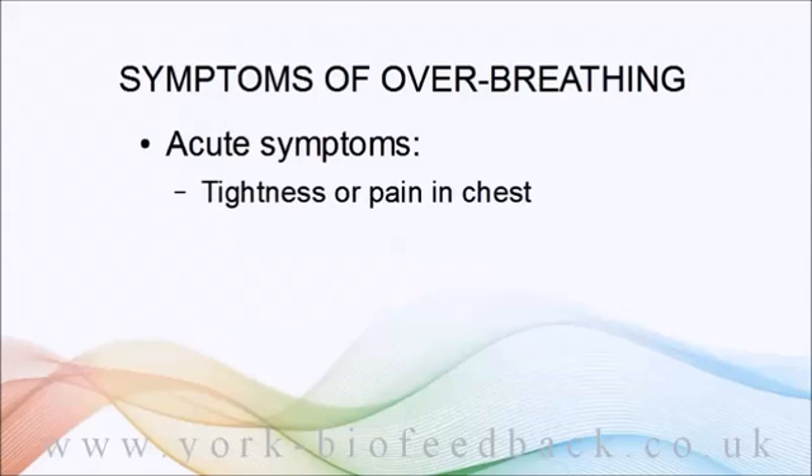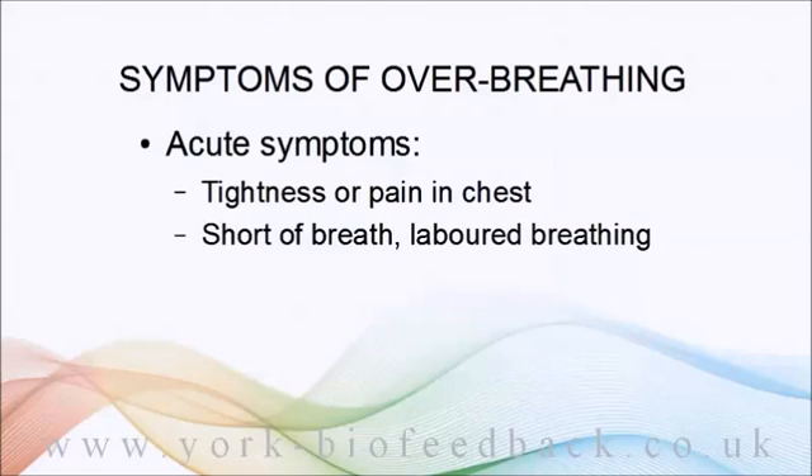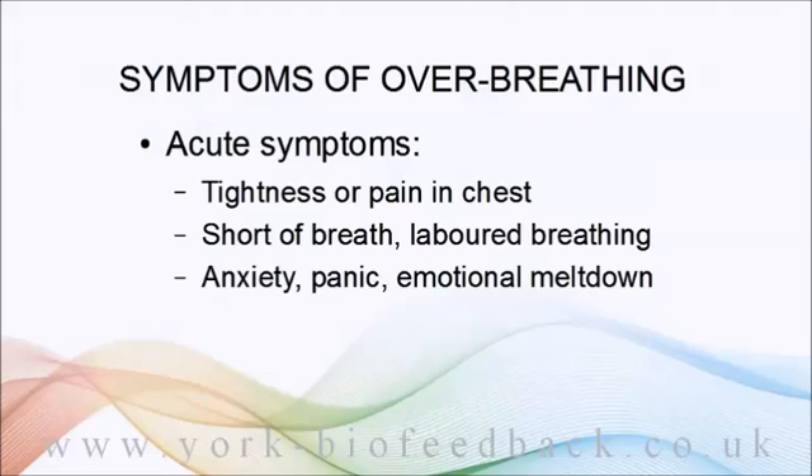Acute symptoms include a feeling of tightness or restriction in the chest — maybe even pain — shortness of breath or labored breathing, anxiety or even panic, or just emotional volatility. This happens because the outer part of the brain, the cortex, isn't able to keep emotional impulses in check as it normally would.